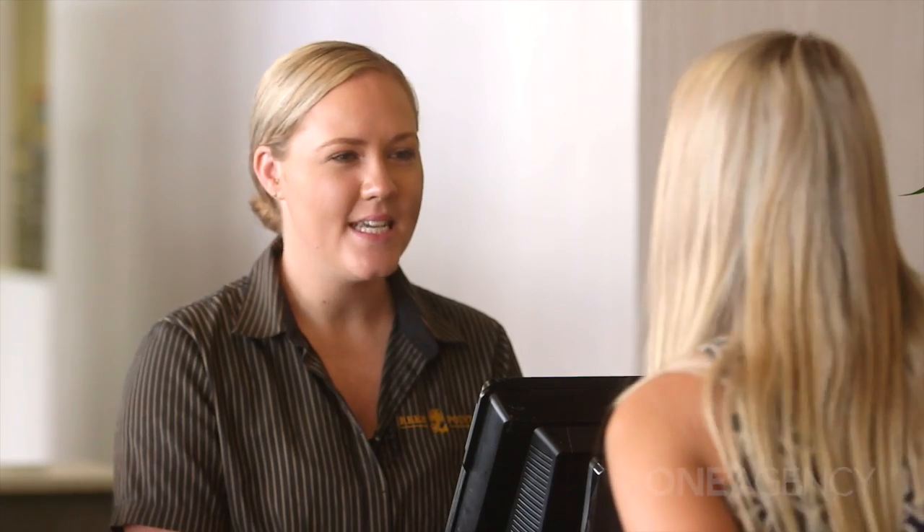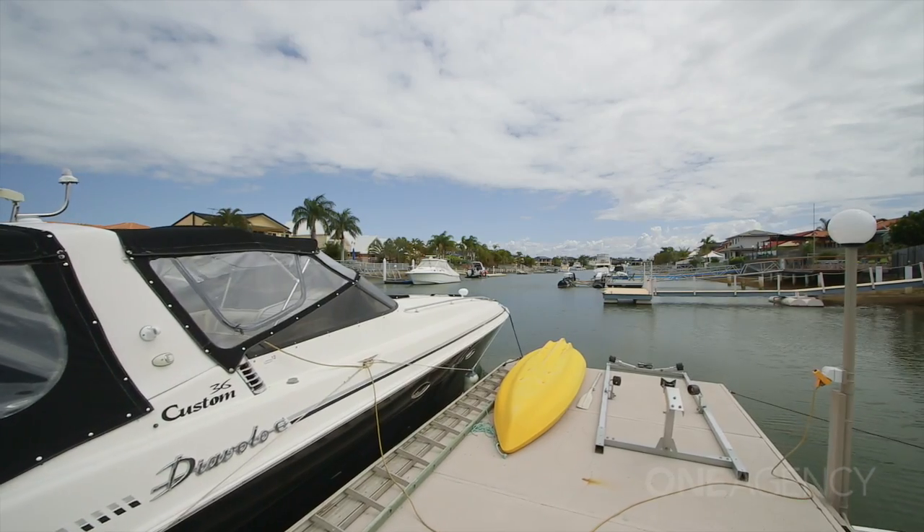Hey, have you seen Stephen? You just missed him. He's got these new places selling at Newport. Great, thank you.